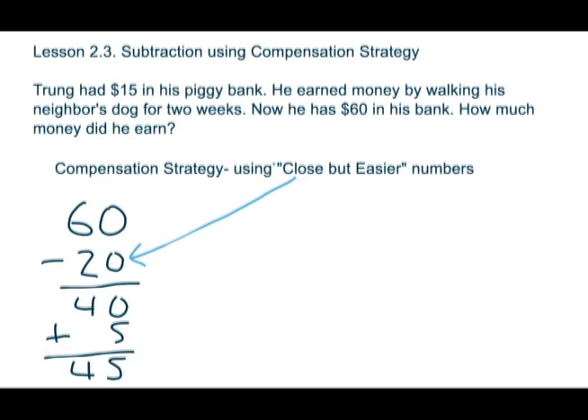So the compensation strategy — instead of trying to tackle the $15 in his piggy bank, we're just going to use $20 this time. So he's going to take the final sum $60 and take away $20 to arrive at $40, and then he's going to have to add in that extra $5 to find out how much he earned during his two weeks.